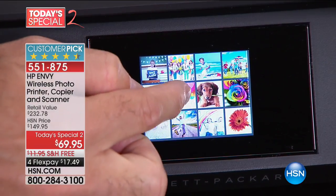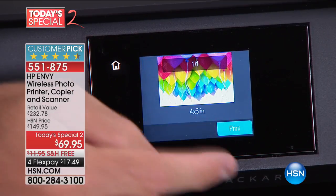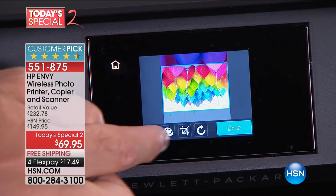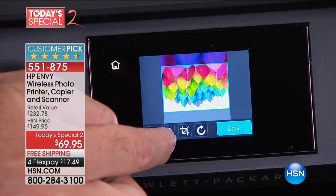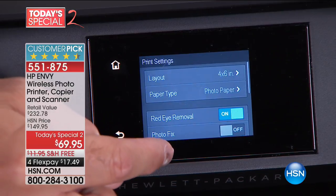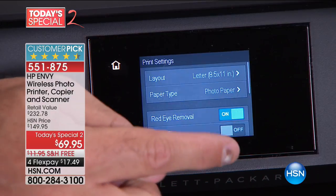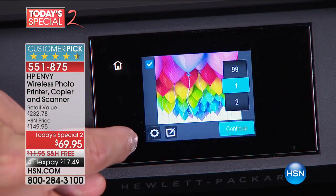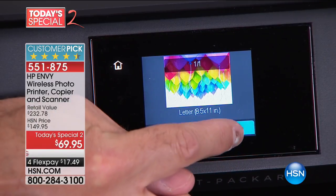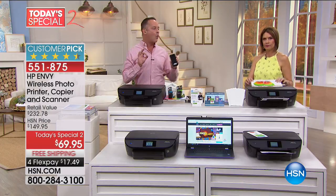I'm picking photos on the touchscreen — it's like having a little tablet on the front of your printer. I'm going to go ahead and print one out so you can see how good it looks. I want to print full size, and there are two paper trays, which means you can have 8.5 by 11 and 4 by 6 paper loaded at the same time.